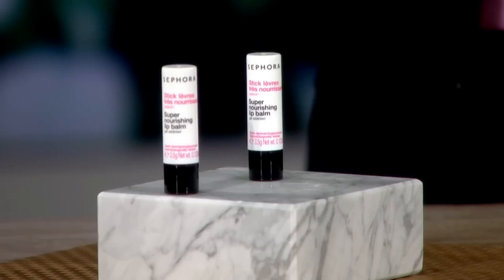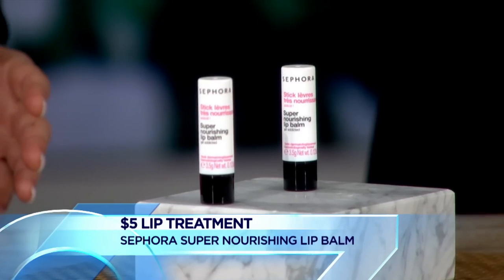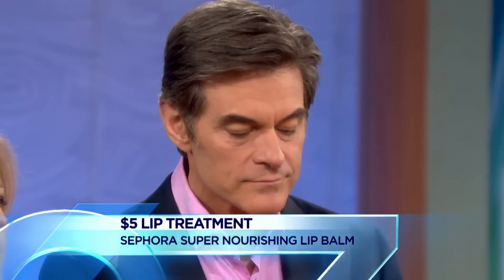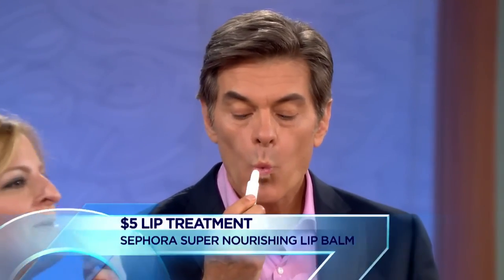Meadow foam seed also has vitamin E and is extremely high in antioxidants. It goes right into the skin very easily. We found this lip balm at Sephora which has meadow foam seed oil in it. Not only do you put it on your lips, but women are really worried about fine lines, so you really want to go all around your lips — it's clear, so use it all over. It has a very soothing element to it.